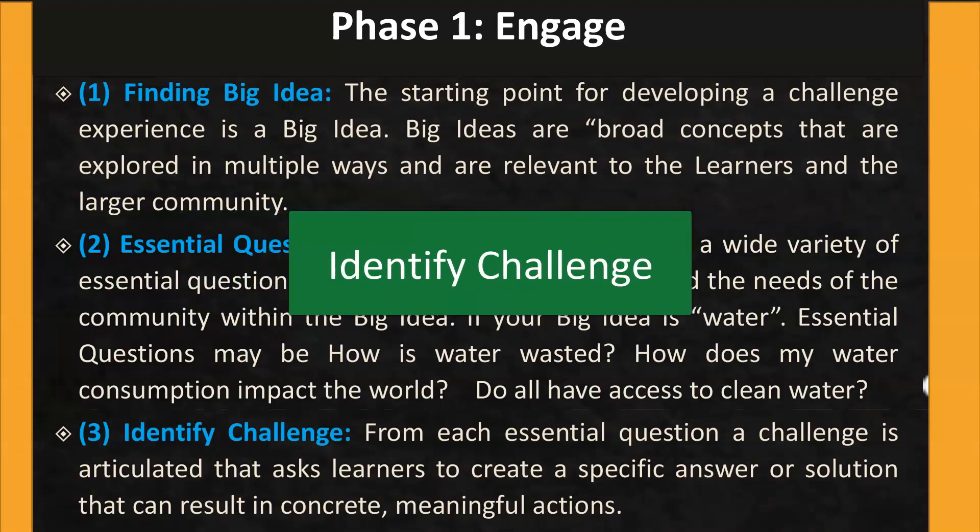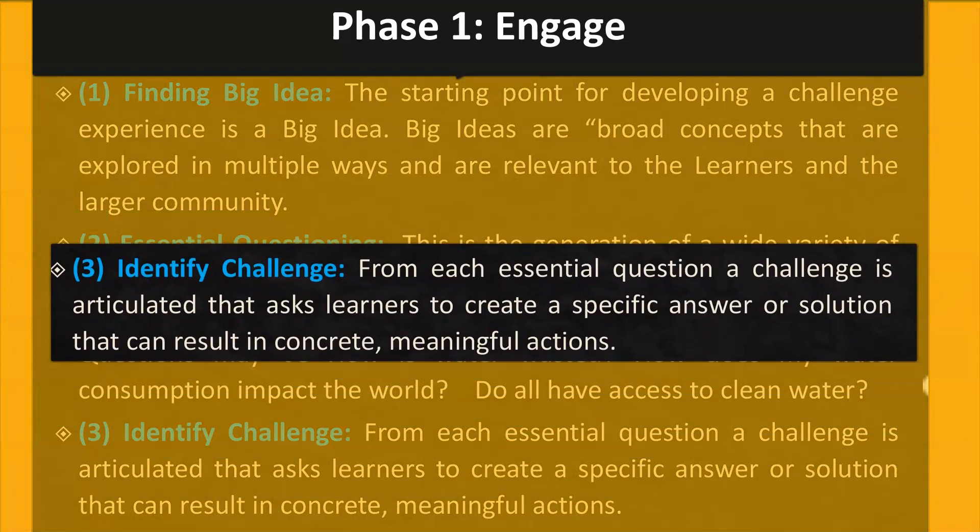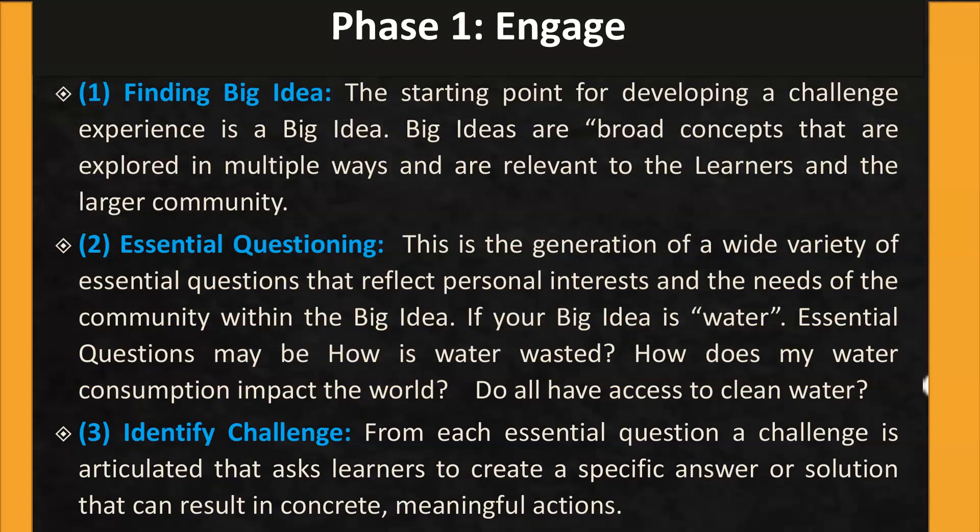Step 3: Identify Challenge. From each essential question, a challenge is articulated that asks learners to create a specific answer or solution that can result in concrete, meaningful actions. Possible challenges for the big idea of water could be: protect local waterways, reduce water pollution, and reuse of water in industries.